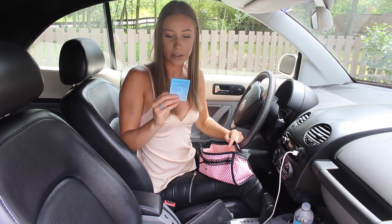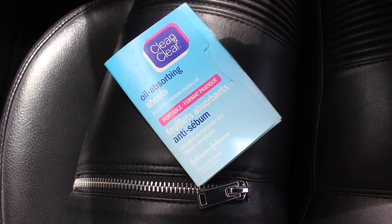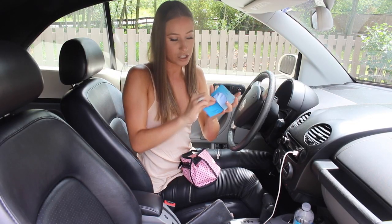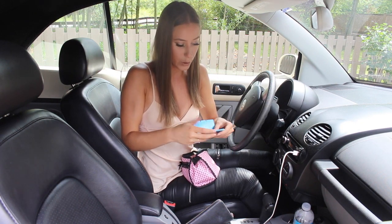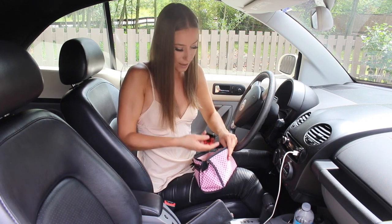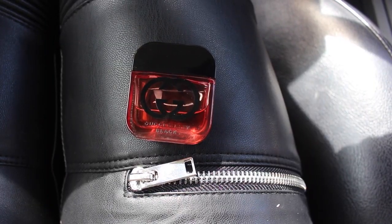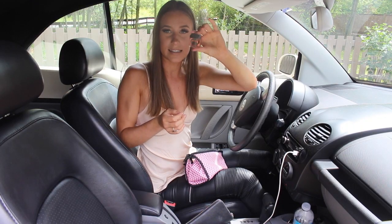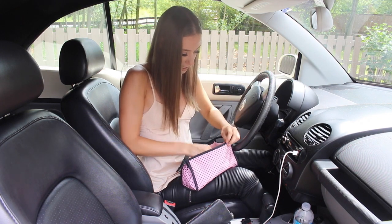This is a lifesaver — these are the Clean and Clear Oil Absorbing Sheets. Throughout the day you get oily, and you just pull one out and dab your forehead or any spots on the T-zone that are oily, and the oil completely disappears without taking off your makeup. I also keep a little tiny perfume — this is just a Gucci Guilty Black little sample-size one — and it smells amazing. You always want to smell good.